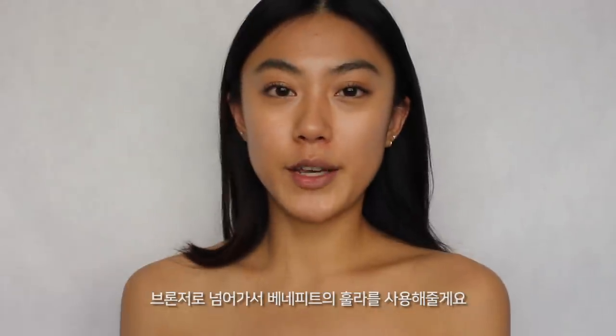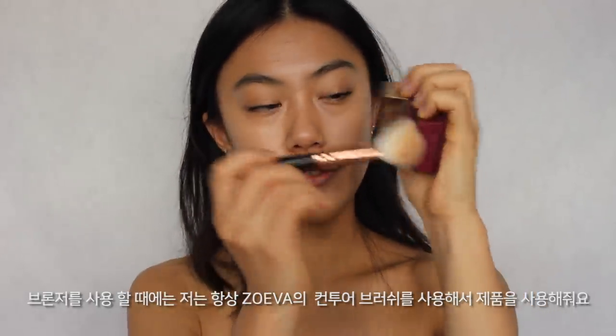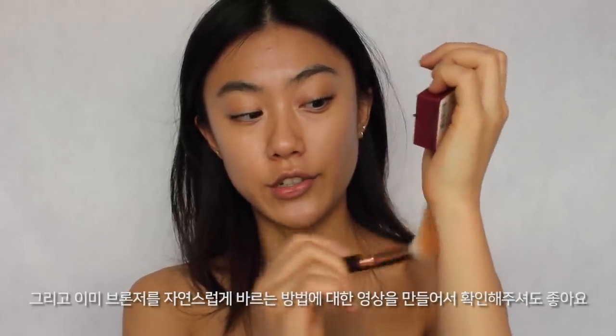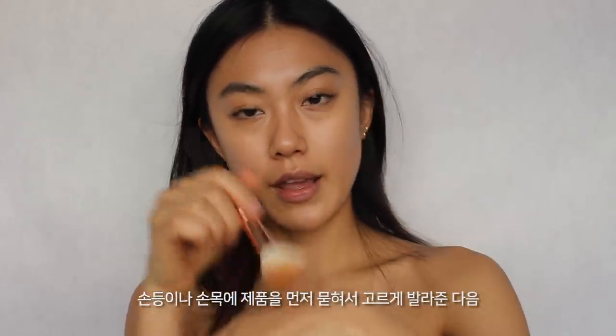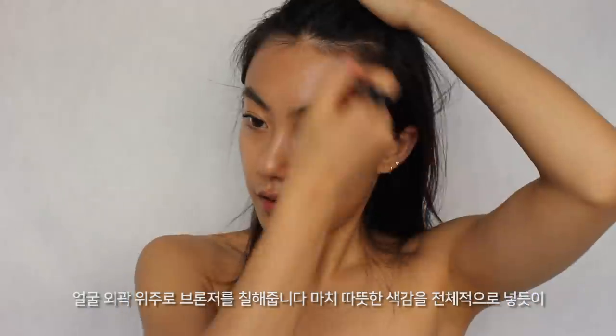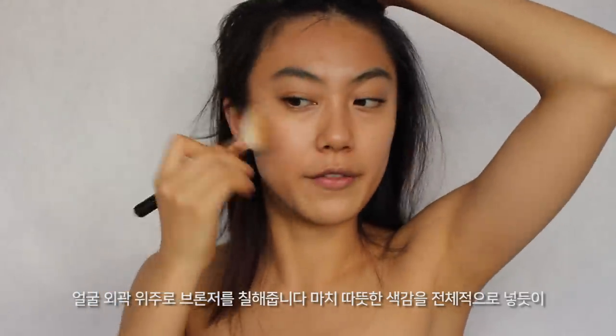Now I'm moving to bronzer. I'm using Hoola from Benefit, and to apply it I always use this angled contour brush from Zoeva. I take the product with the brush — I've already made a video about how to apply bronzer naturally, so you can check that out. I place the product on the back of my hand or wrist and apply it around the outer areas of my face, giving a warm color.